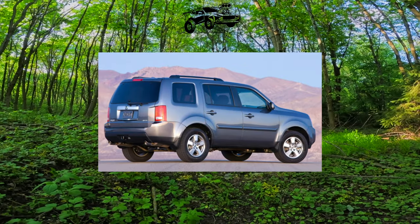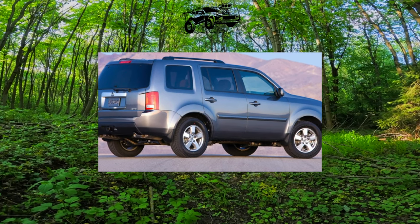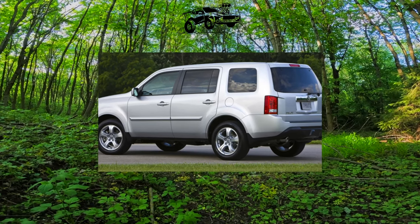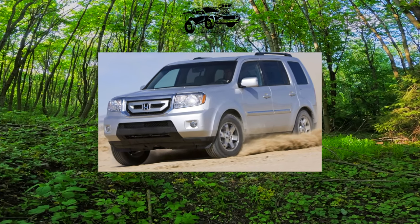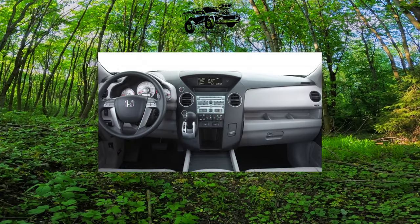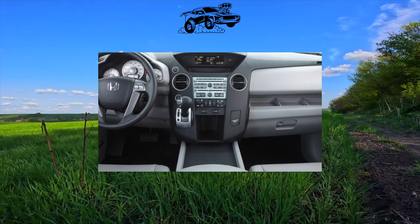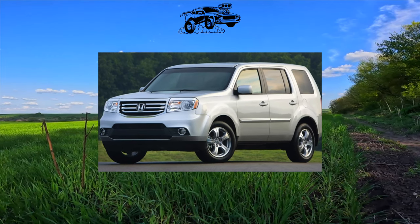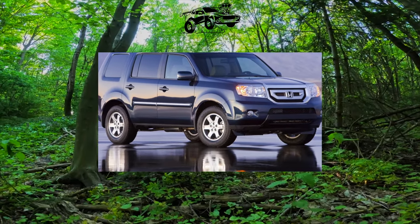Owners unanimously note that the paintwork is thin and weak. Many complain about condensation in the taillights, and the front headlights become cloudy after 60,000 km, though not on all vehicles. Chrome trim on body moldings peels regularly. Corrosion appears on the tailgate, causing the release button to fail. Weak factory batteries often fail in the second year of service. After 150,000 km, the heater blower motor may become noisy — a fix costing around 2,000 UAH. Finally, leaking headlight washer nozzles are unpleasant but easily resolved.